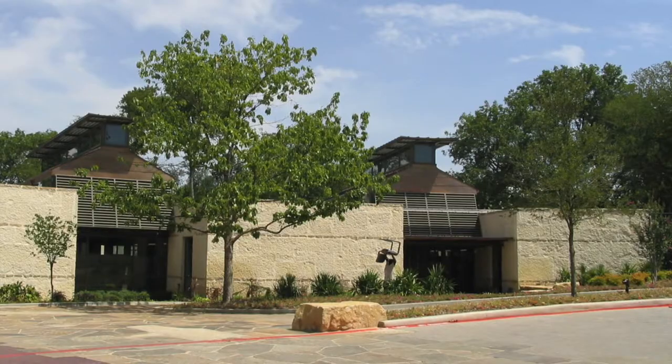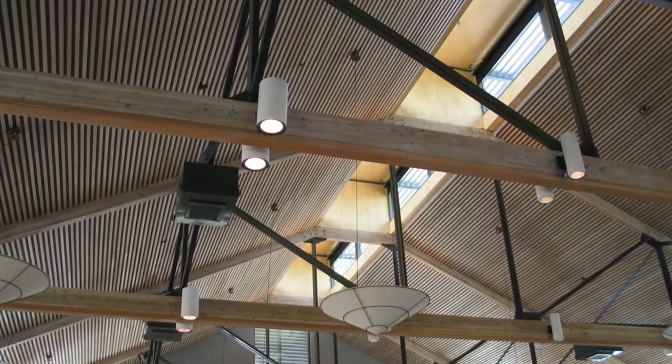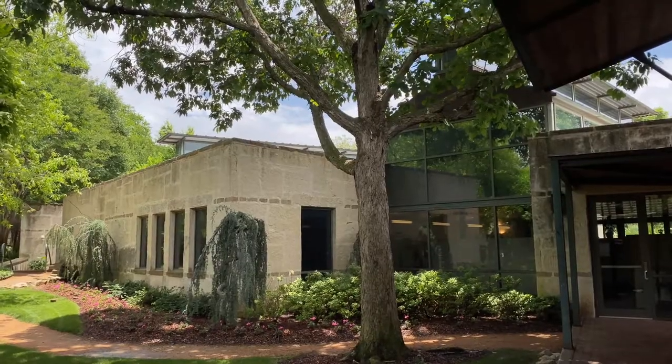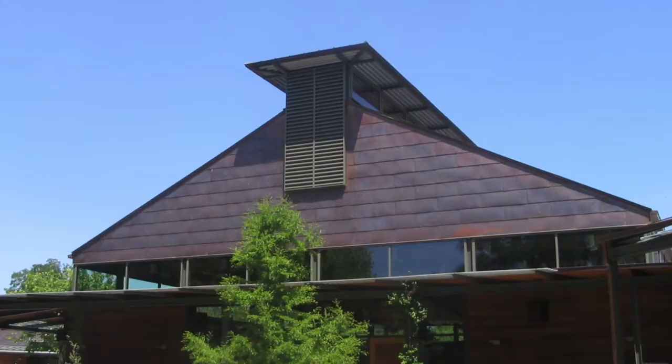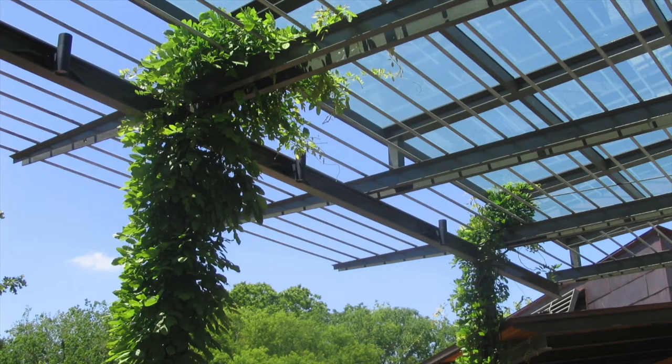The walls and large overhangs protect the occupants from the sun while clerestory windows admit light deep into the space. Massive limestone walls contrast with wood and steel framing and copper detailing. The architecture is deeply rooted in the place and responds to the local environment.